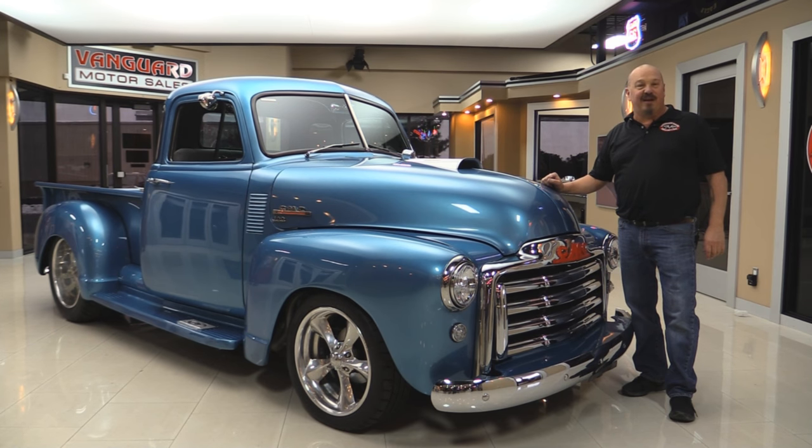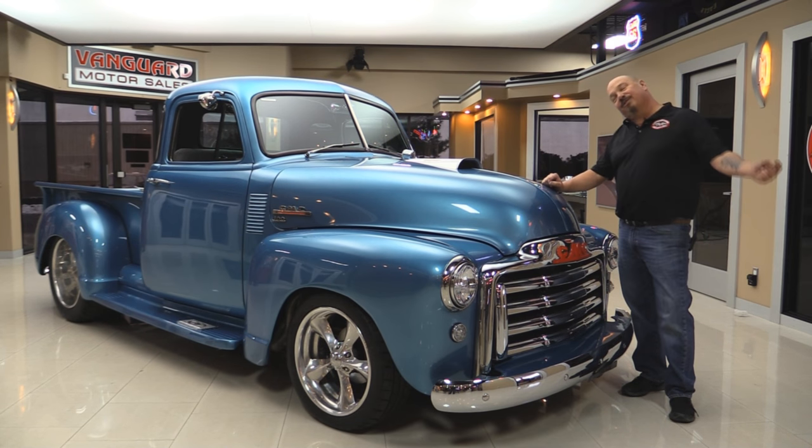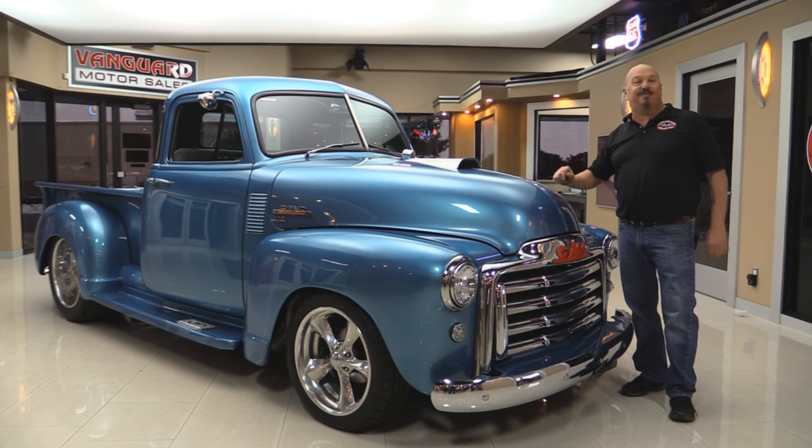Go to our website at VanguardMotorSales.com. We're going to put it up on the lift so you can check out the underside. We're going to get the hood up and take a look at that beautiful motor. We'll take a look at the custom interior and show you everything you need to see so you can make a great decision on your five window investment. Let's fire this beast up.